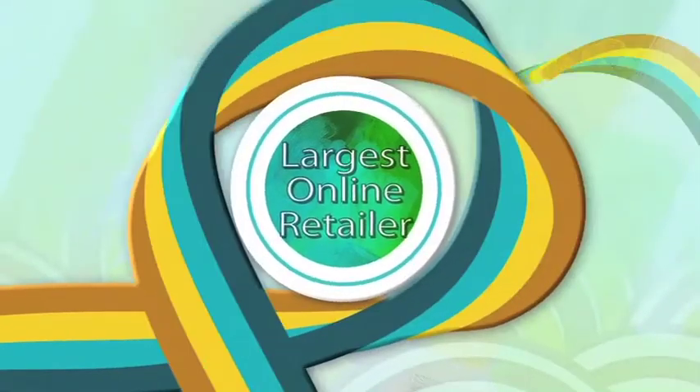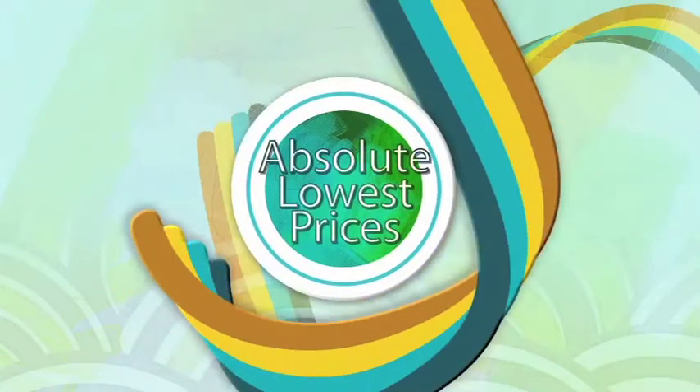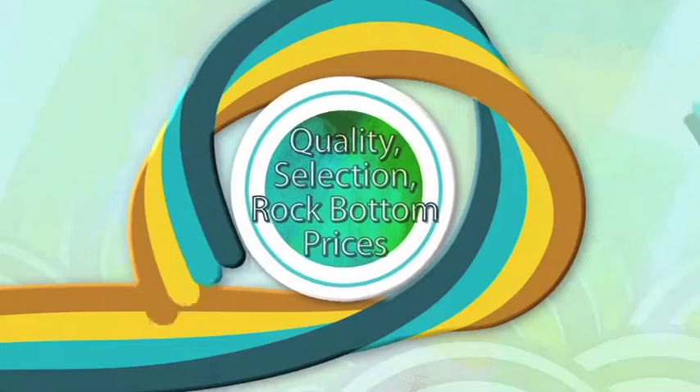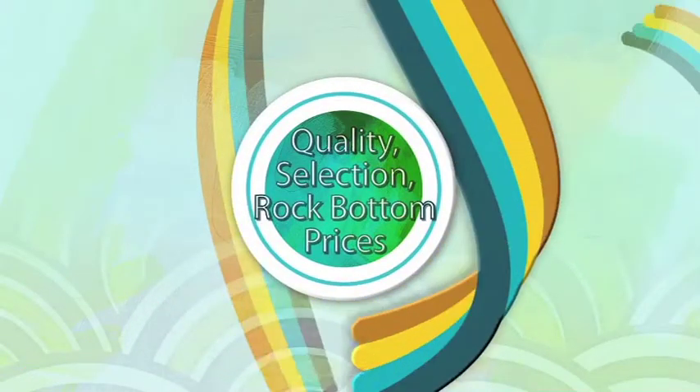We are easily the largest retailer of top quality, long lasting shade products at the absolute lowest prices, guaranteed. Quality selection, rock bottom pricing — you found it.